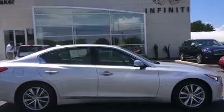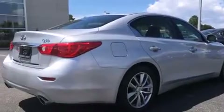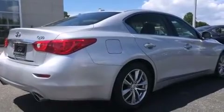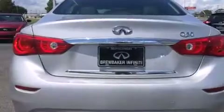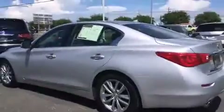A 3.7-liter V6 engine pairs with a sophisticated 7-speed automatic transmission, providing a smooth and predictable driving experience. Well-tuned suspension and stability control deliver a spirited yet composed ride and drive.